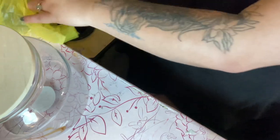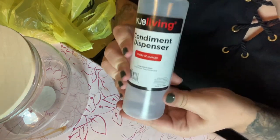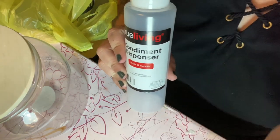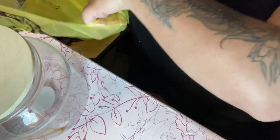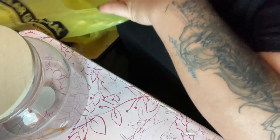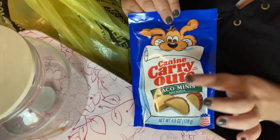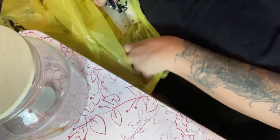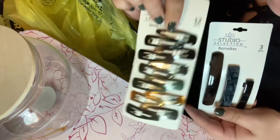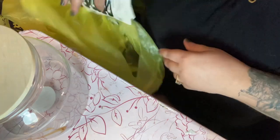We also got this oil dispenser for cooking oil — it cost a dollar at Dollar General. You guys should go there, they have a lot of stuff! We got mini tacos for Salem the baby, and these two little containers were a dollar, and these clips were a dollar too.